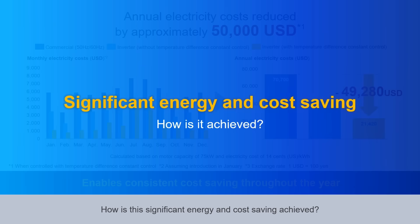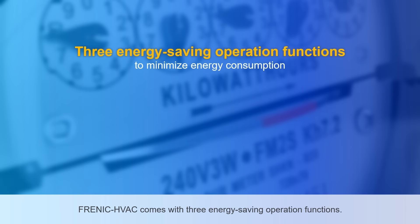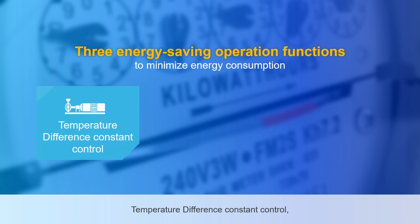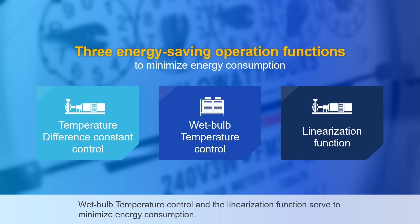How is this significant energy and cost-saving achieved? Frenic HVAC comes with three energy-saving operation functions: temperature difference constant control, wet bulb temperature control, and the linearization function, which serve to minimize energy consumption.